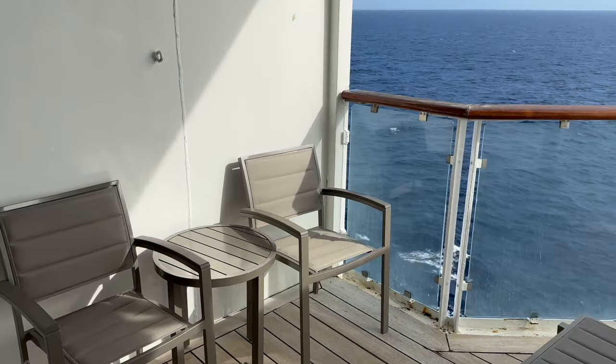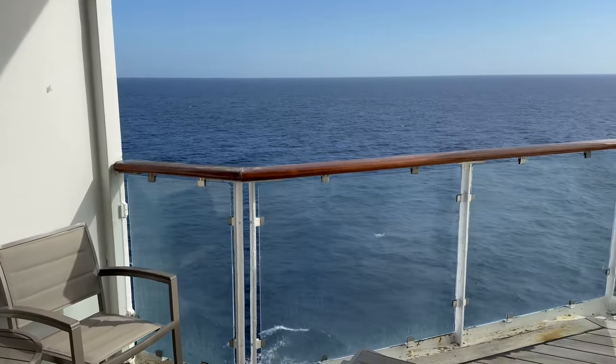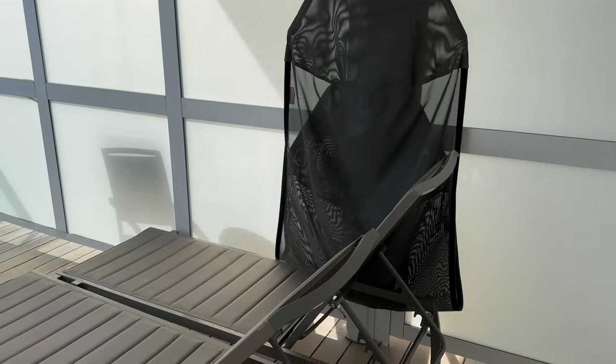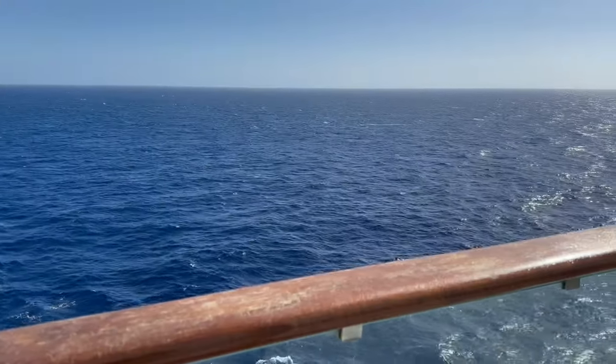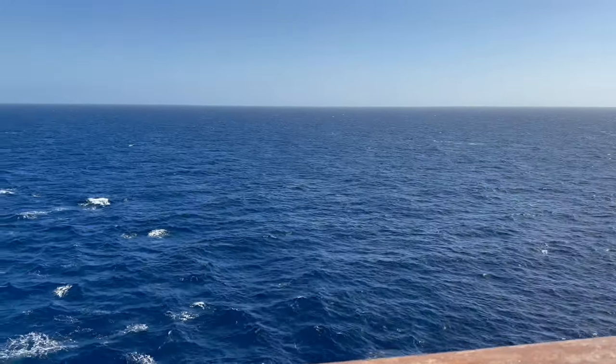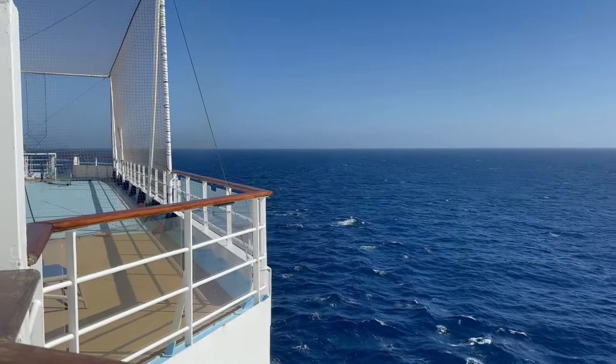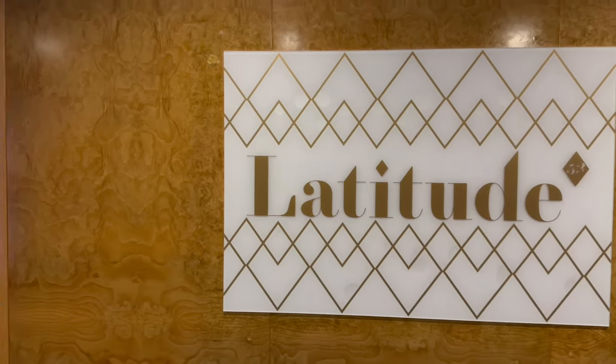Sea days are actually my favourite days on any cruise. I never pay for a Wi-Fi package — this is just time for me to chill out and relax. As I had a balcony for a change and the weather was really good, I did absolutely nothing this morning. And it was just so nice, especially for somebody who's chronically online.